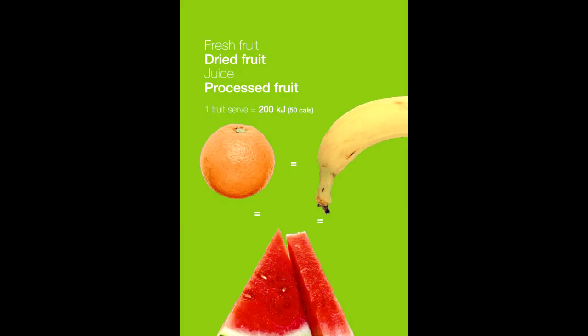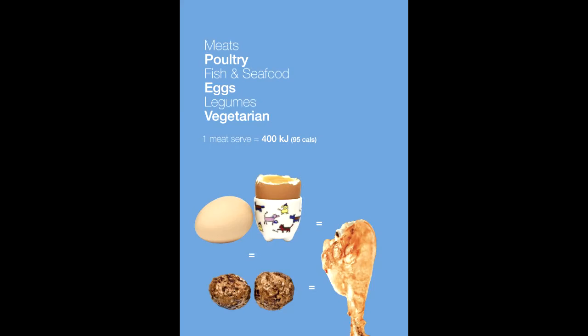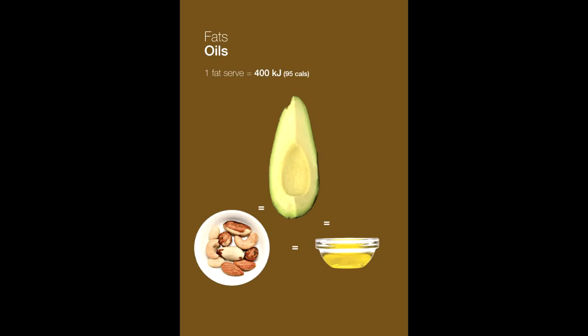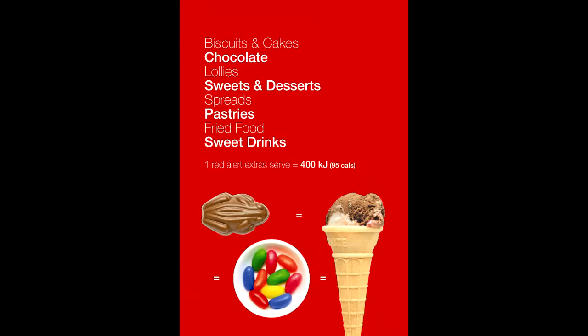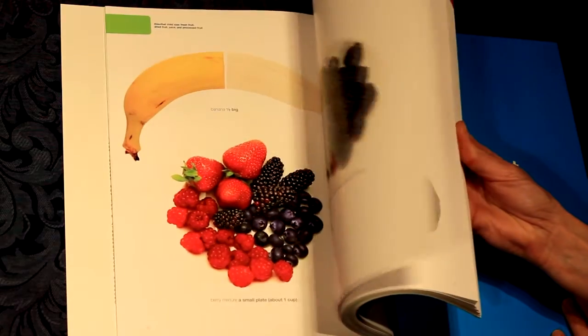Is my child getting enough of the right stuff when it comes to food and drinks? How do I know? Exactly what do children need? These are questions that most parents and grandparents ask and are worried about. Now you can find out the answers easily with the help of this book.